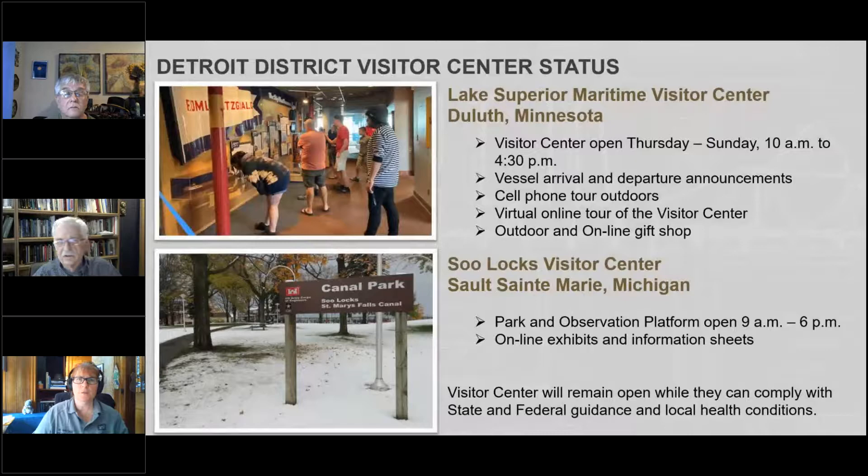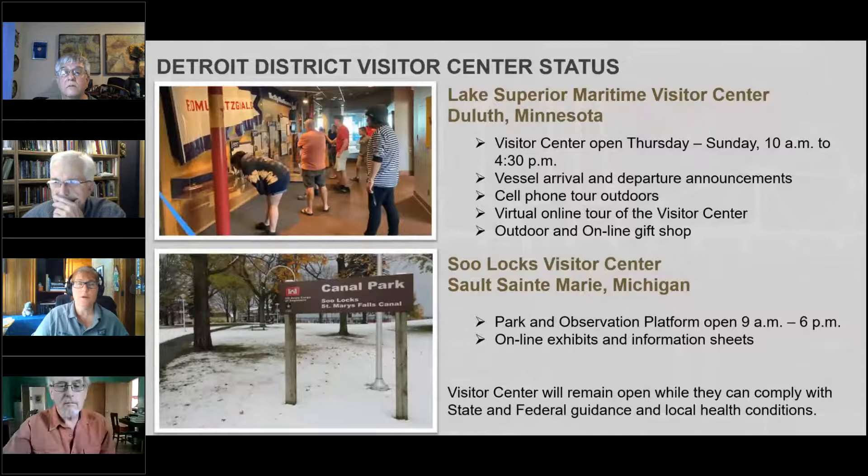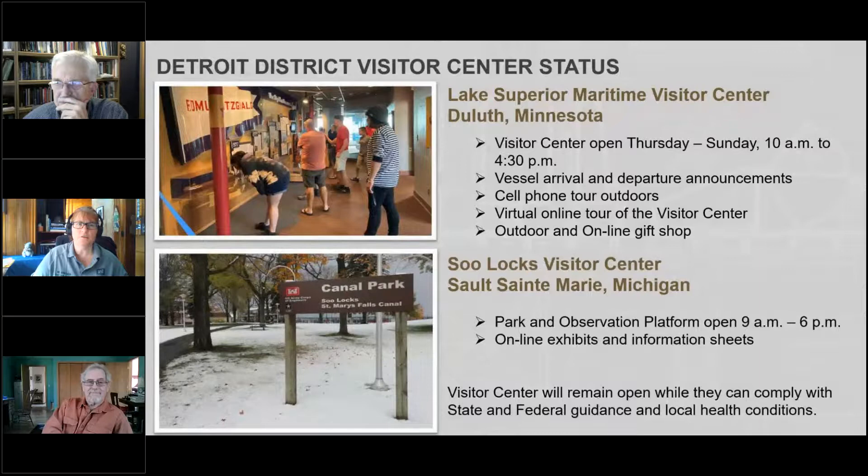For the Q&A: the visitor center in Duluth, Minnesota is open Thursday through Sunday 10 a.m. to 4:30 p.m., doing vessel arrival and departure announcements, with a cell phone tour available outdoors. At the Soo Locks, the visitor center has closed for the season, but the park and observation platform remain open from 9 to 6 p.m., closing when snow and ice conditions make it too dangerous. The Duluth visitor center will remain open while able to comply with state and federal health requirements.